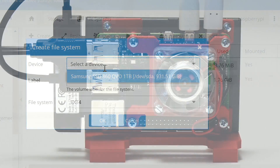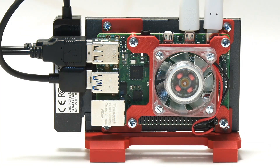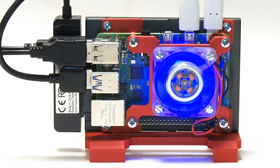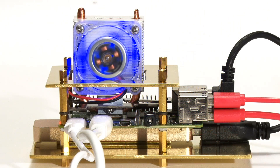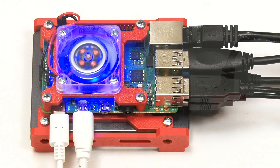More broadly, a Raspberry Pi can be used as a small server — for example by installing Nextcloud, which can run groupware and allows files to be exchanged over the internet. A Raspberry Pi can also be set up as a Plex server for sharing media files and may even be used to host a website.